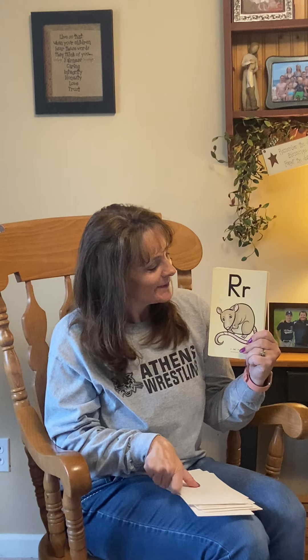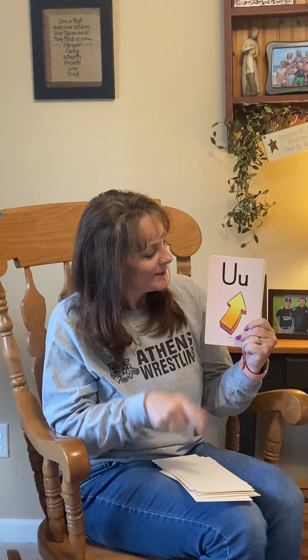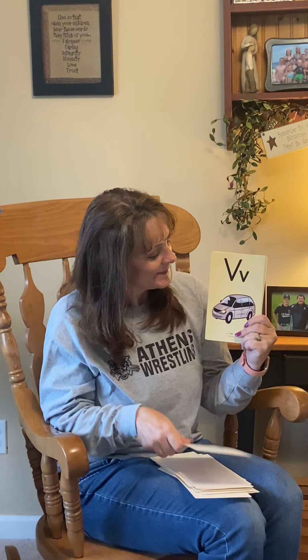Q, Queen, K. R, Rat, R. S, Snake, S. T, Top, T. U, Up, U. V, Van, V.